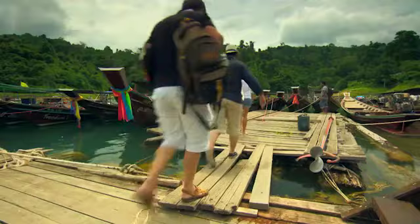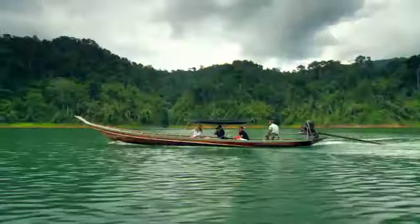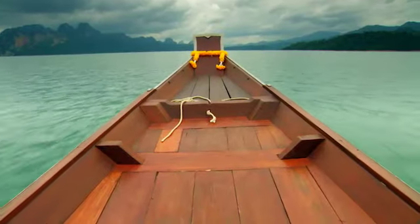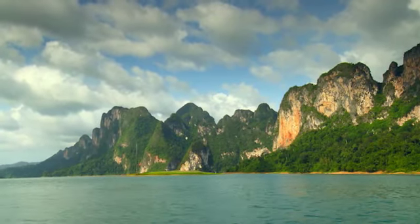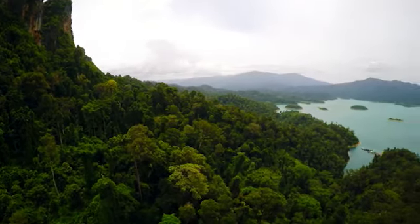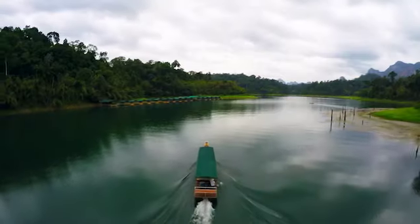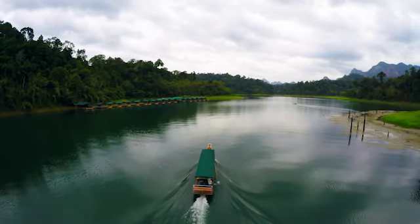Cruising the waters of the lake gives you an insight into a place that has a fascinating geological history. 300 million years ago this area was an underwater coral sea, and the limestone karsts that remain make a stunning backdrop to the lush tropical rainforest that covers the National Park's 440 square kilometres.